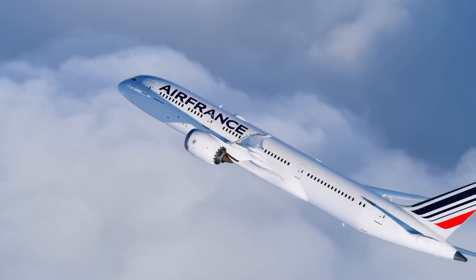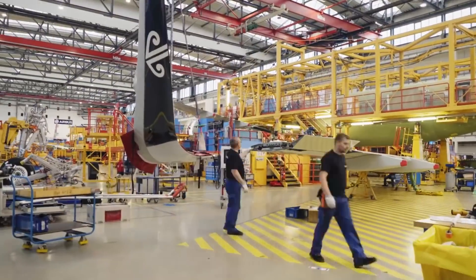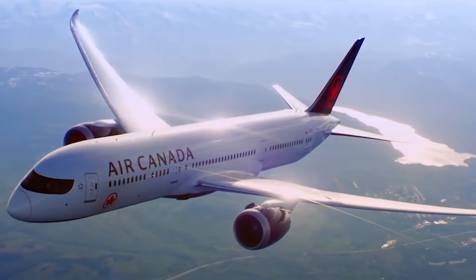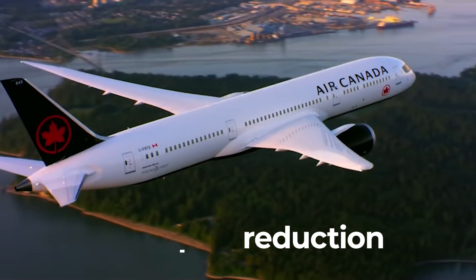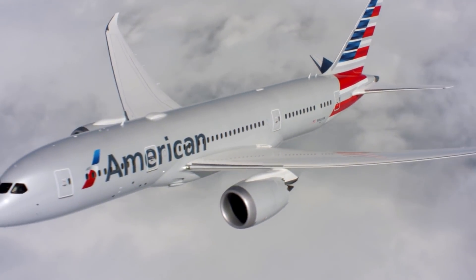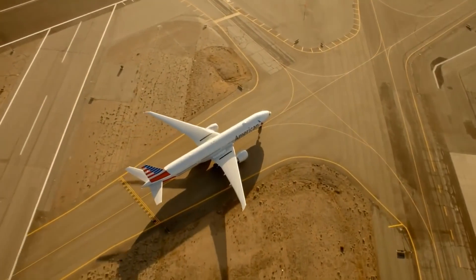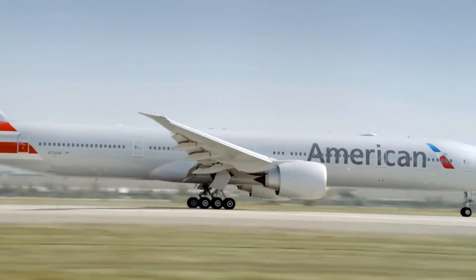Raked wingtips have a similar effect on wingtip vortices as conventional winglets. Furthermore, they offer weight savings compared to winglets, as they don't require an additional component to be added. In fact, research by Boeing and NASA found that this design offers greater drag reduction than traditional winglets, which are between 3.5 and 4.5 percent. With this in mind, the 787's wings were already efficient enough without needing to burden them with the extra weight of winglets. Boeing has also used raked wingtips on other aircraft, including newer 777 family models.